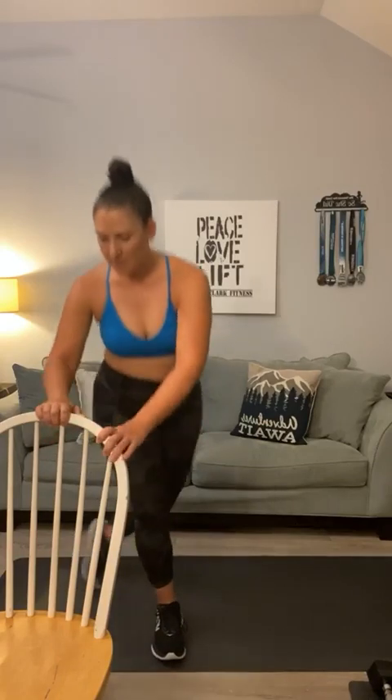I'm going to hold on to my chair. I'm going to curtsy this way, come up into a side raise. Hold on with one hand — curtsy, side raise. Two, and two, three, three, four, four, five, five, six, six, four more, seven, seven, eight, eight, last two, nine, nine, ten, and ten. Excellent.